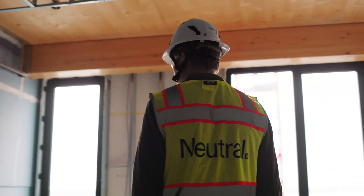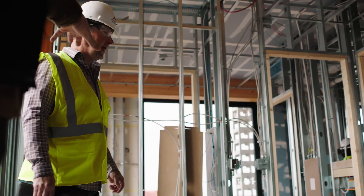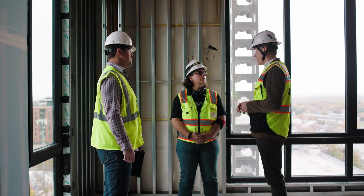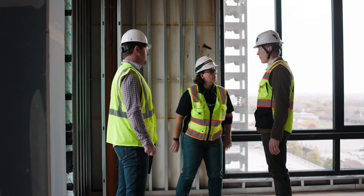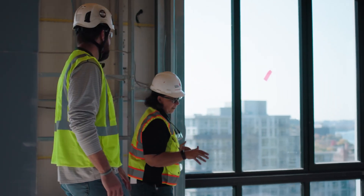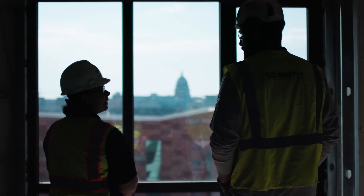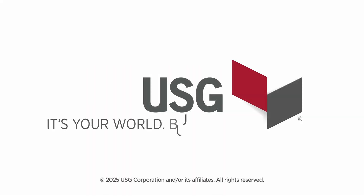Mass timber right now is at the precipice of really being adopted broadly in the United States, and USG has been really smart to start positioning themselves as a leader. Supporting a project like this is really a no-brainer for USG — it allows us to innovate our products in the real world in support of sustainable building materials and sustainable building methods.